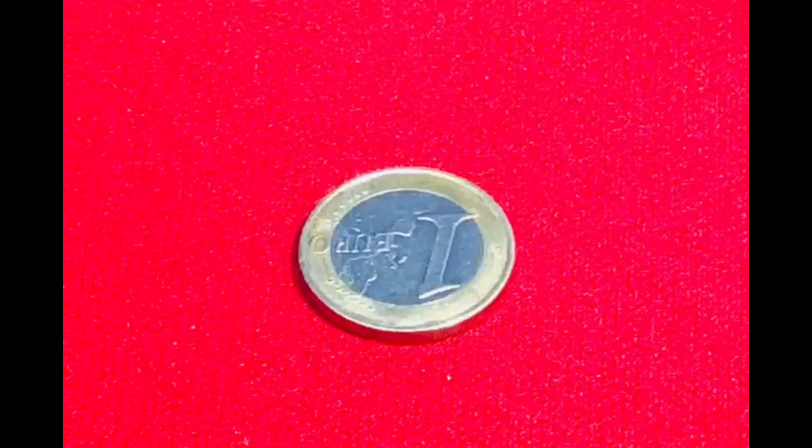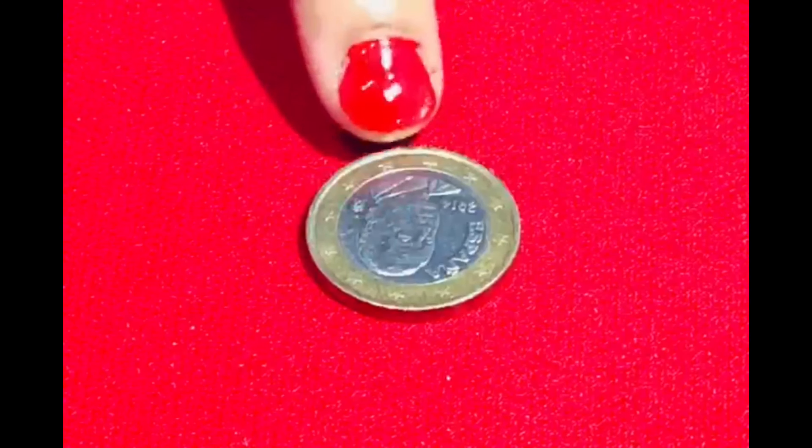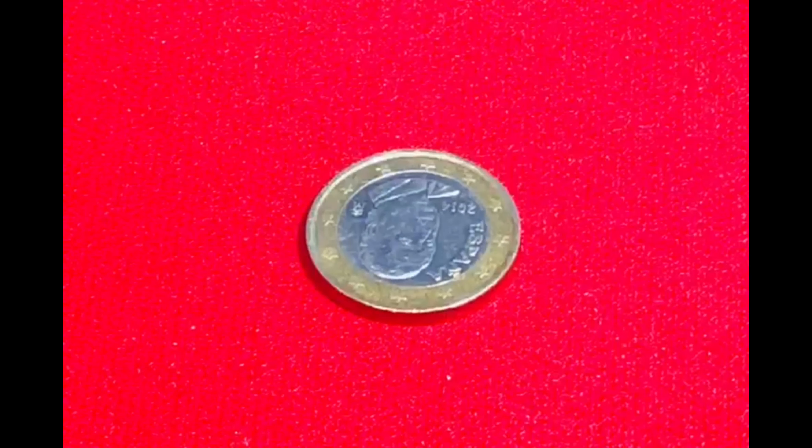This is 1 euro. In today's date, its value is about 87 rupees. On the back side, every country is marked and then the coin circulates to the other 19 countries.